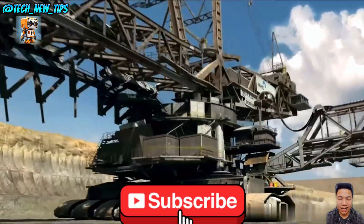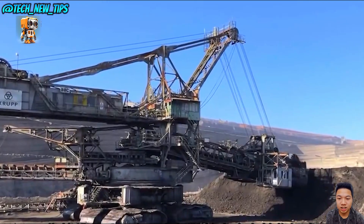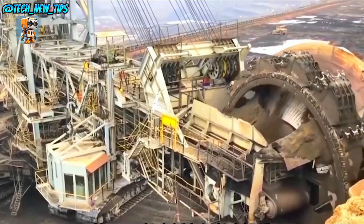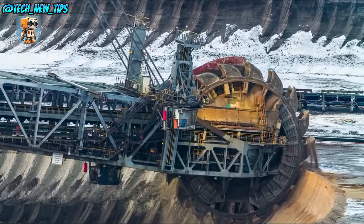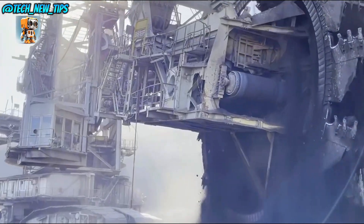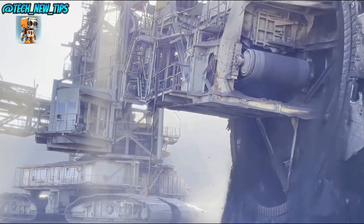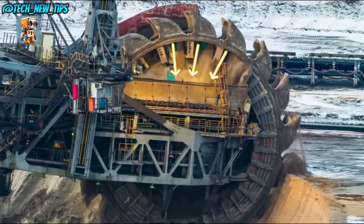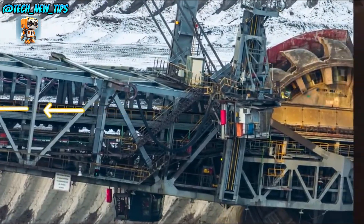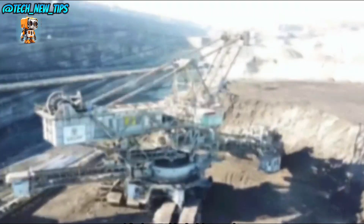Prepare to meet the Bagger 293, the largest land vehicle on Earth. Towering over 300 feet tall and stretching 700 feet in length, this machine is a true titan, designed to devour the Earth with unmatched power and efficiency. The Bagger 293 features a giant bucket wheel with 18 buckets, each holding over 6.6 cubic yards of material. In just one day, this behemoth can move up to 240,000 cubic meters of Earth — the equivalent of nearly 100 Olympic swimming pools.